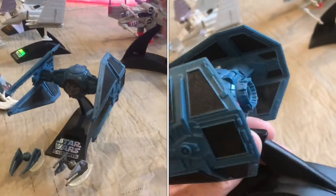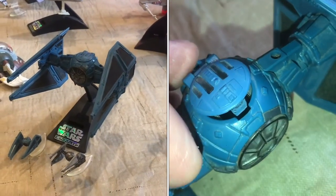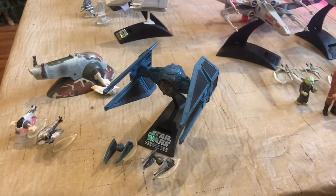Here's the TIE Interceptor — it's another Imperial ship, another model of the TIE Fighter, but it's a little bit faster, kind of an upgraded model of it.